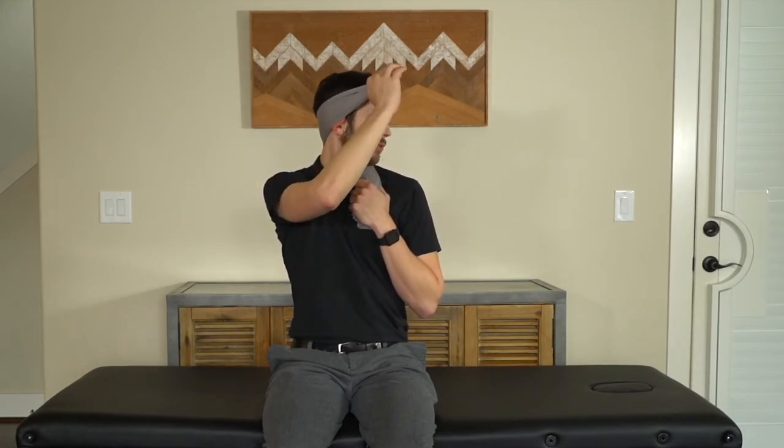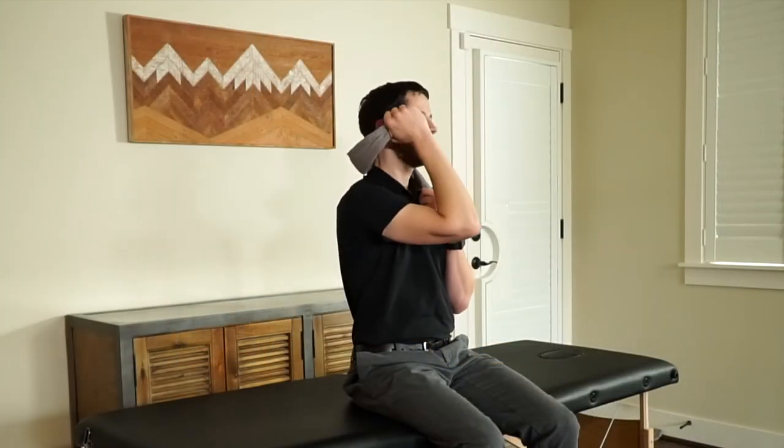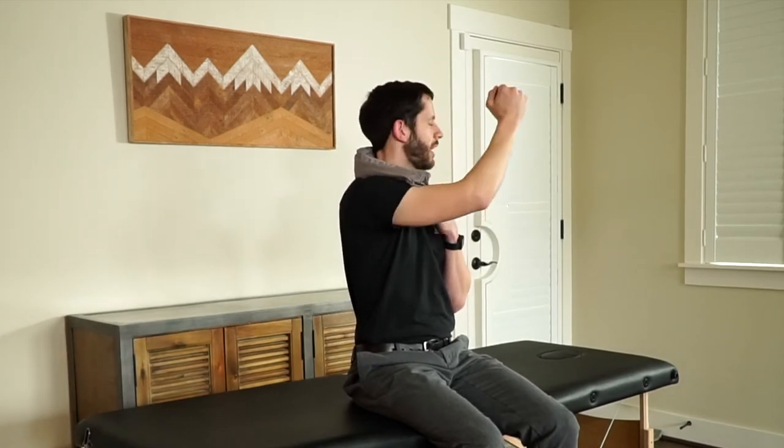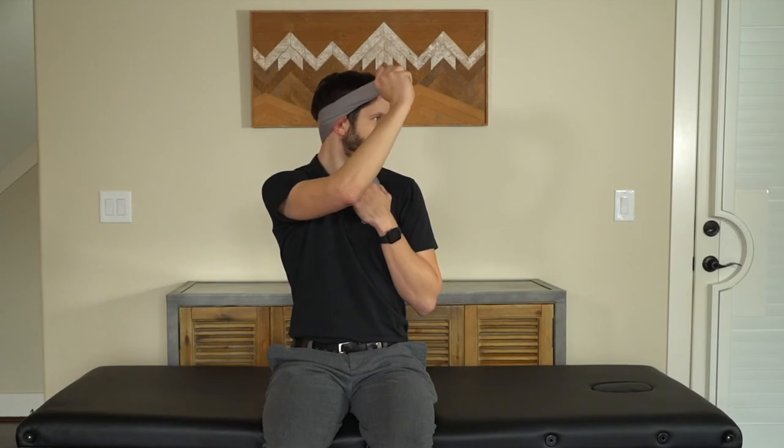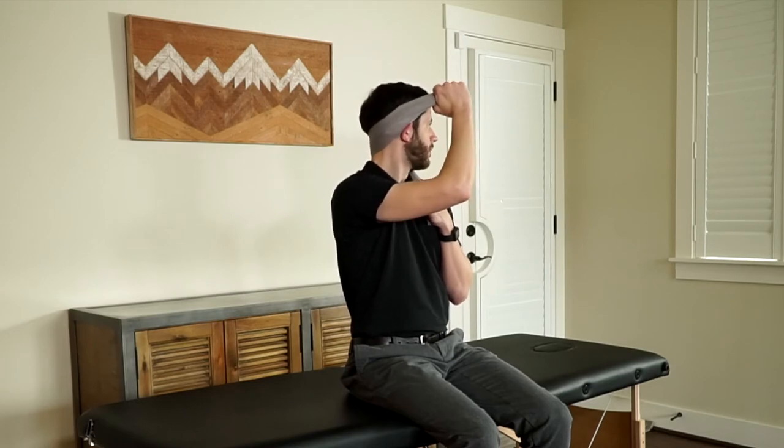Look in whatever direction you feel some tightness with that rotation — look over to that point where you start to feel a stretch, then pull across your body with your opposite hand. What I'm doing is gently extending my elbow forward with this hand. Because the pillowcase is wrapped around the back of my neck, it's actually increasing the neck rotation, and I'm starting to feel a stretch on the opposite side. Hold that for five or ten seconds, then relax, and repeat. You can go to the opposite direction if you feel tightness there as well. Do about five or ten repetitions of five to ten second holds in either direction.